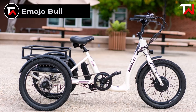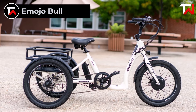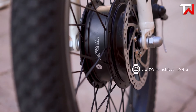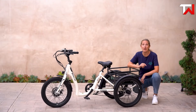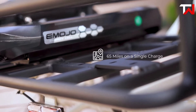The Emojo Bull electric bike, priced at $1,799, offers a perfect blend of power, endurance and style, ideal for both daily commutes and weekend adventures. Powered by a robust 500-watt DC brushless motor and a 48-volt 14-amp hour lithium-ion battery, the Emojo Bull can reach speeds of up to 20 miles per hour and cover distances of 45 miles on a single charge.